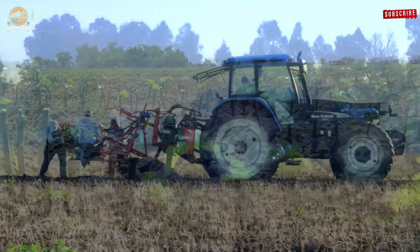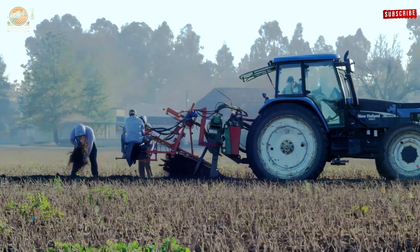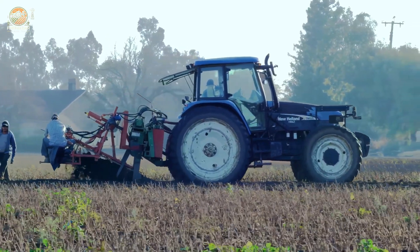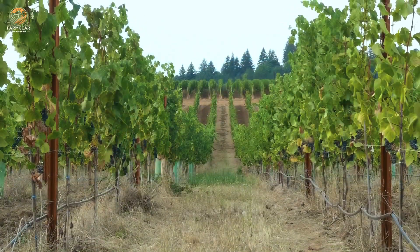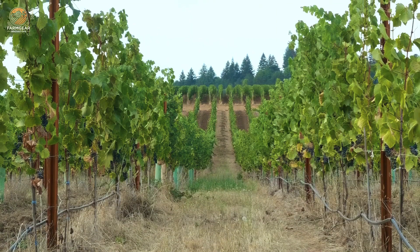As the seasons change, the vineyards transform. By late spring, tiny grape flowers bloom, marking the start of the fruiting phase. These flowers, pollinated naturally, evolve into small green grapes over the summer, ripening into rich hues of red, purple, or yellow, depending on the variety.